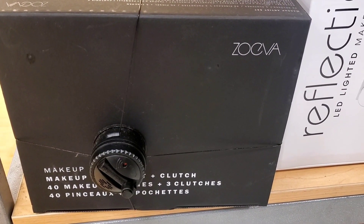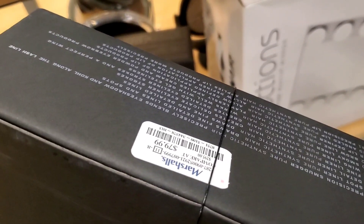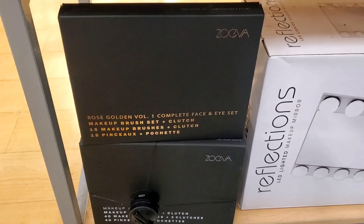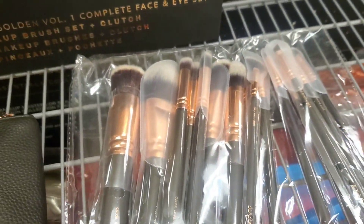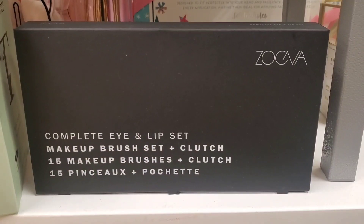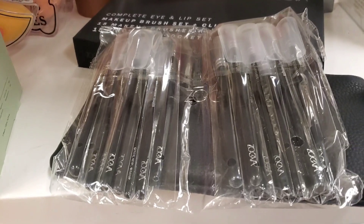Also at Marshalls I found the Zoeva 40 Makeup Brushes plus 3 Clutches set, which includes pretty much all types of brushes — Zoeva brushes are really nice — for $80. From them they also had the Rose Golden Volume 1 Complete Face and Eye Set with 15 makeup brushes and a leather makeup bag for $40. And there was a complete eye and lip set with 15 makeup brushes plus a clutch for $30. These were sealed so I didn't want to open them, just wanted to show as a reference.